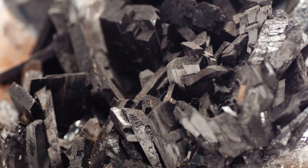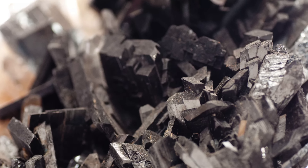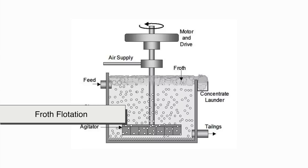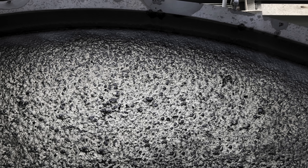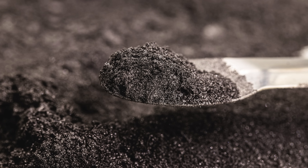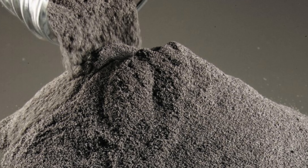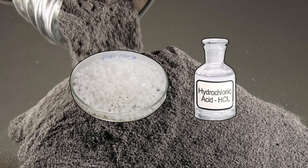Crushing the ore is just the beginning. The next step is separating tungsten from the rest of the rock. This is done using a process called gravity separation, where the heavy tungsten minerals sink while the lighter unwanted materials get washed away. Sometimes froth flotation is used, which involves adding chemicals to make the tungsten float to the surface, making it easier to collect. After these initial steps, the ore is still not pure tungsten — it contains oxygen, sulfur, and other impurities that need to be removed. This is where chemical processing comes in. The extracted tungsten minerals are treated with sodium hydroxide or hydrochloric acid, breaking them down into a form that can be purified further.